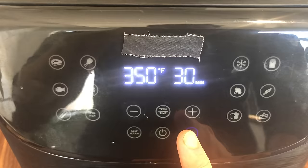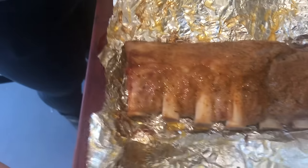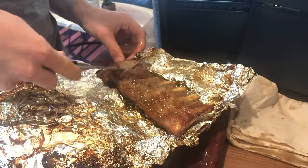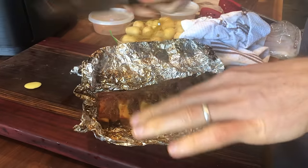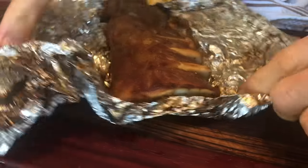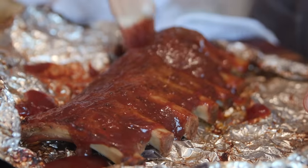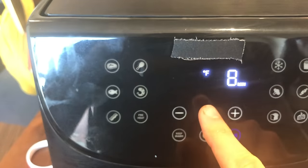This one is a total guess. I'm going to start at 350 for 30 minutes and just see what happens from there. After another 30 minutes the ribs were still a little tough — the connective tissue hadn't broken down quite enough. So I turned the air fryer down to 320 and put them in for another 25 minutes. The meat started pulling away from the bone and was cutting a lot better, so I basted it with barbecue sauce and threw it back in at 350 for 10 minutes.